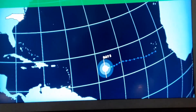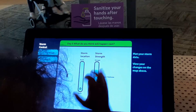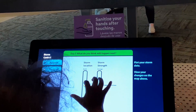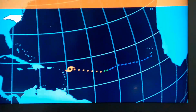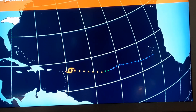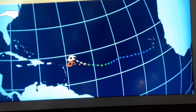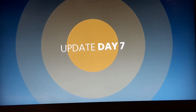We now have a tropical depression in the main development region. Let's see what our junior storm tracker is going to pick for her intensity and location. She's anticipating it being a Category 2, going just to the north of the Lesser Antilles. The exercise has it going a little north, curving ahead of the Lesser Antilles. Now we're at day seven on the exercise.